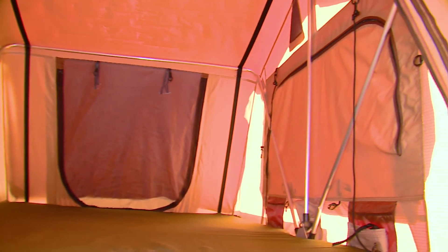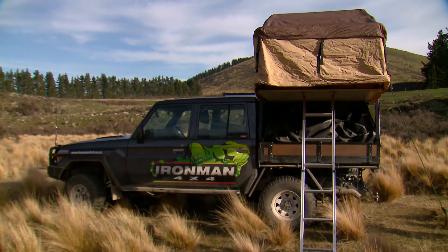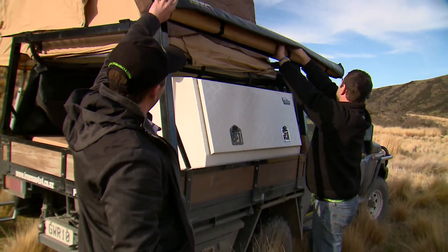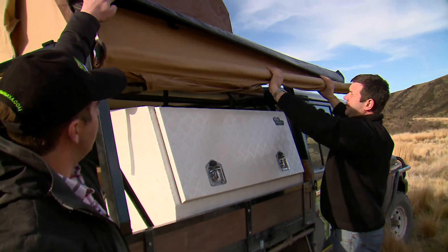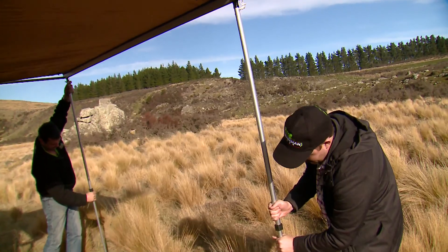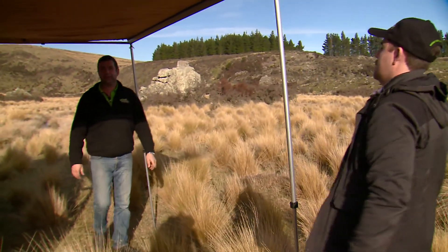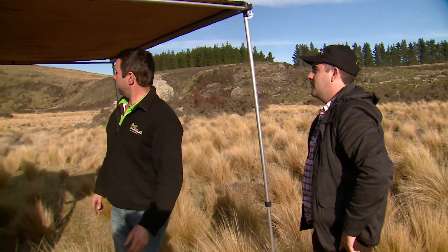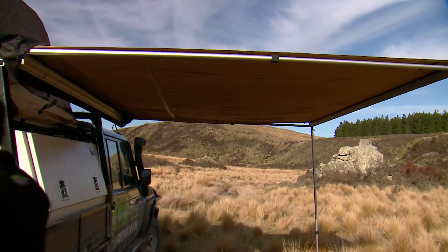With bedding set up it was time to move on to the awning. We undid the heavy-duty PVC cover, unbuckled a few clips, rolled it out and placed in the poles. Just like the tent — nice and simple. That's our little awning so we can get our camping gear set up underneath.